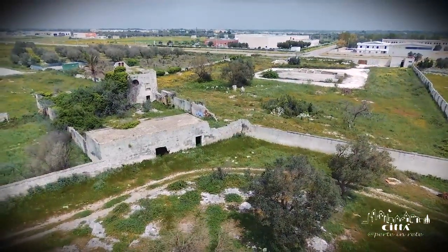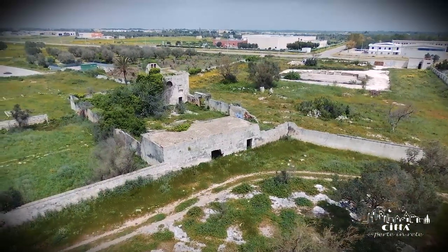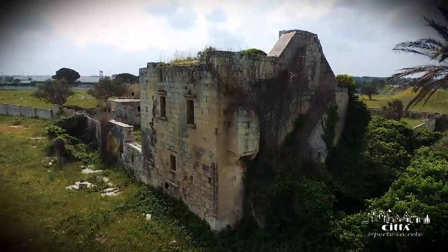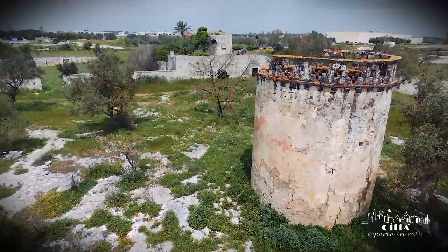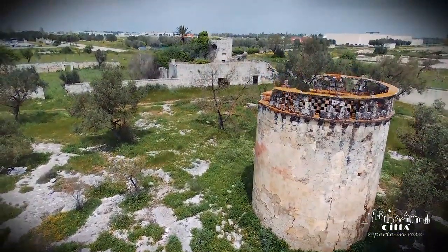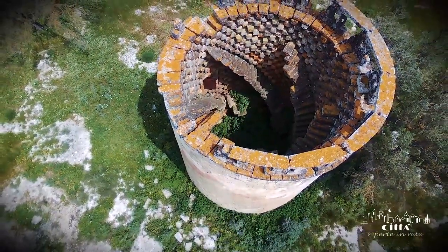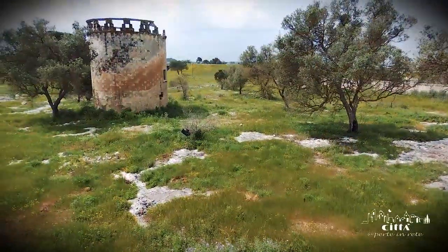On the façade you can still see clues of typical defensive fortifications, such as the characteristic merlations placed above the main entrance. Near the building, one can also find the dovecote tower, used in the past for meat supply and also guano gathering, a valuable natural fertilizer.